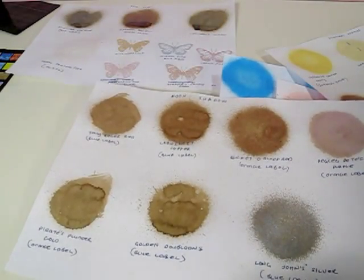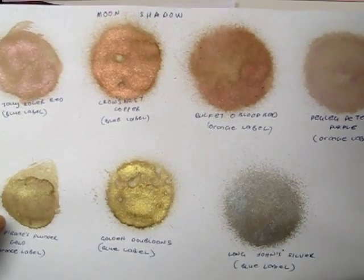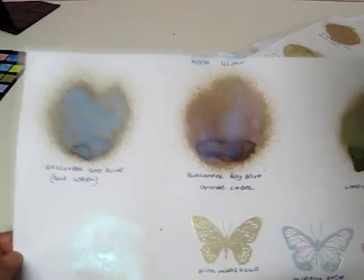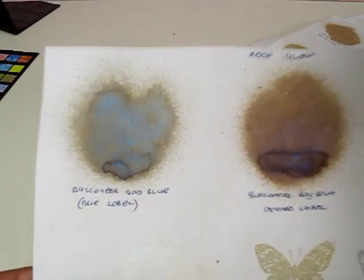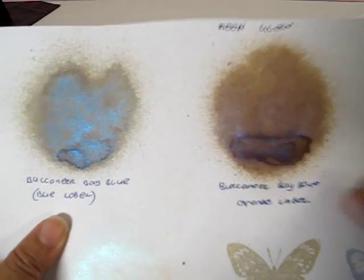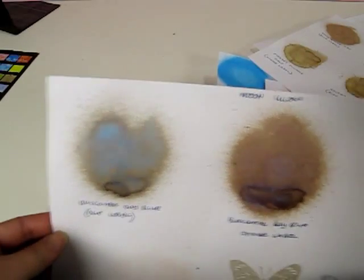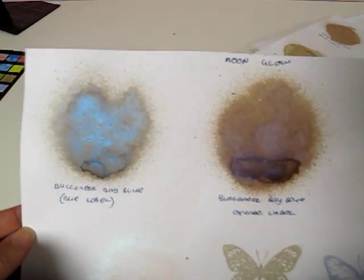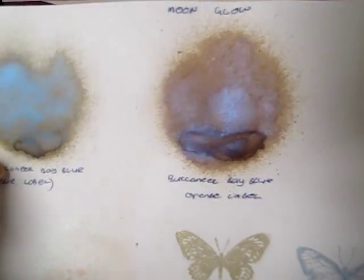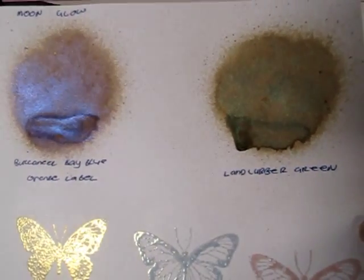Here are the Moon Shadows in browns and coppers. Next, looking at the Moon Glow — here you have the Buccaneer Bay Blue from the blue label and the Buccaneer Bay Blue from the orange label. I'm not sure why there are two colors with the same name in two different labels, as they are two completely different colors. One is more bluish and the other is more orangey — it could be a misprint; I'd have to check online.